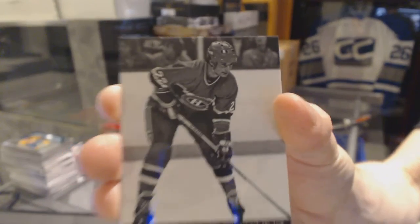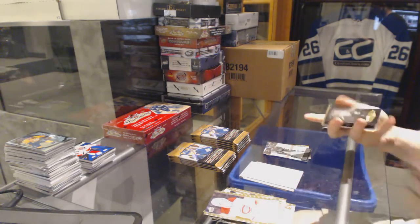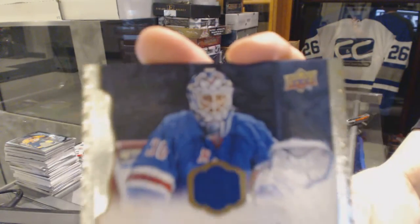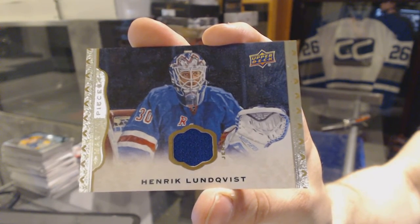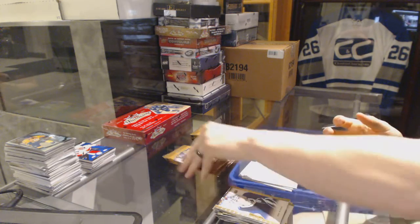Chris Kunitz red frame autograph 26 of 30. A rookie for the Nashville Predators Kelly Yarncrook, and a wire photo for the Montreal Canadiens Steve Shutt. We've got a black and white portrait for the Toronto Maple Leafs Mats Sundin.